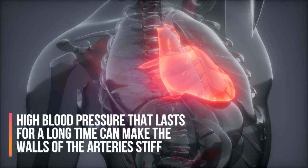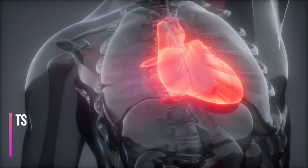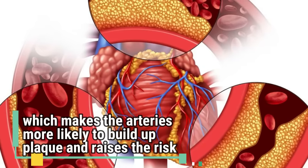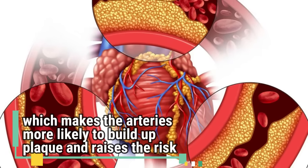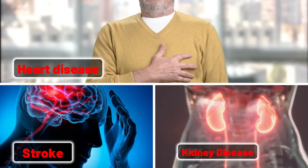High blood pressure that lasts a long time can make the walls of arteries stiff, which makes the arteries more likely to build up plaque and raises the risk of heart disease, stroke, and kidney disease.